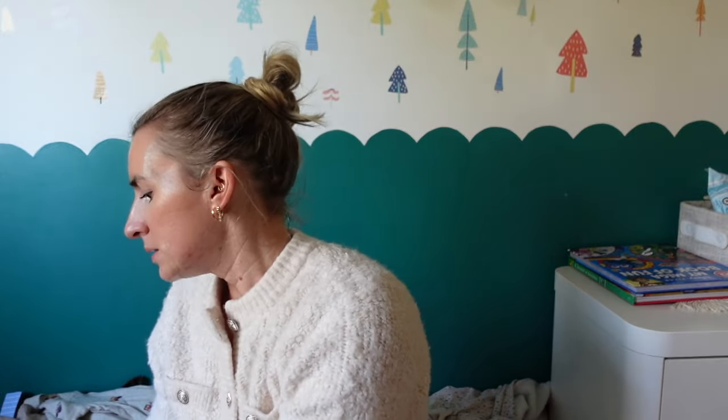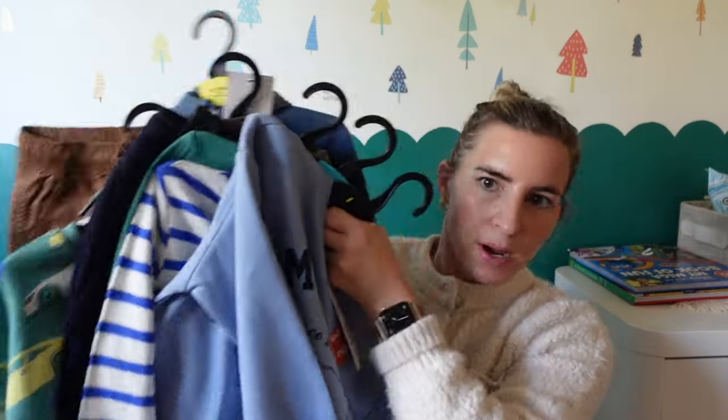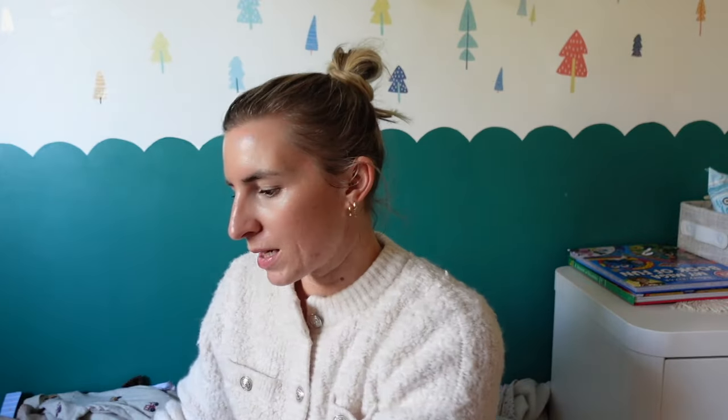I feel like everything kind of goes together — the greens, the blues, the browns, everything can mix and match. Obviously he still has some stuff in his wardrobe that fits him. That's everything I got from M&S and Next.